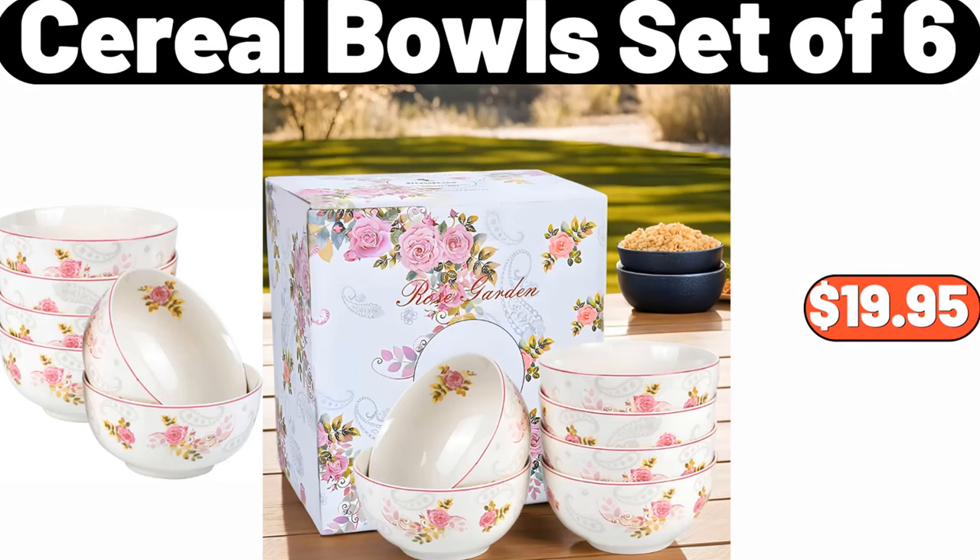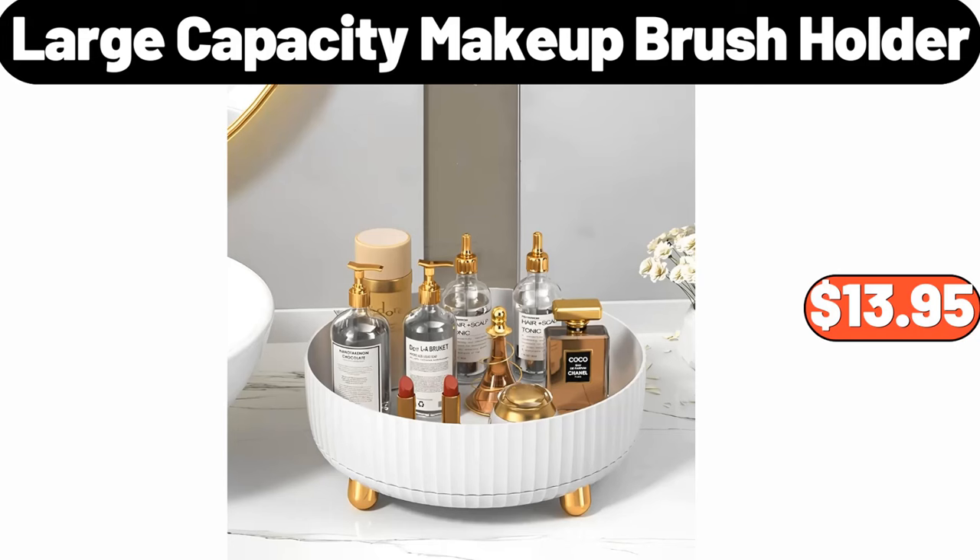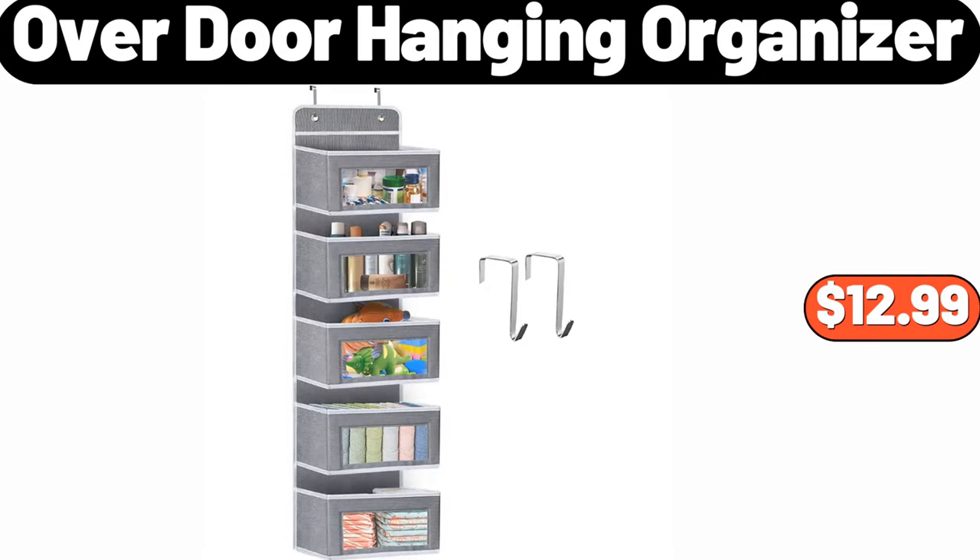Cereal bowls set of six, $19.95. Three-pieces glass cookie jars with airtight lids, $14.95. Large capacity makeup brush holder, $13.95. Over-door hanging organizer, $12.99.